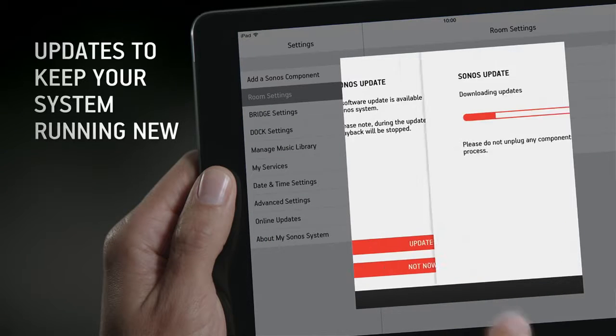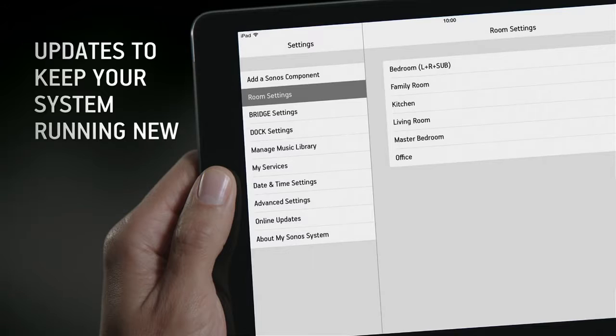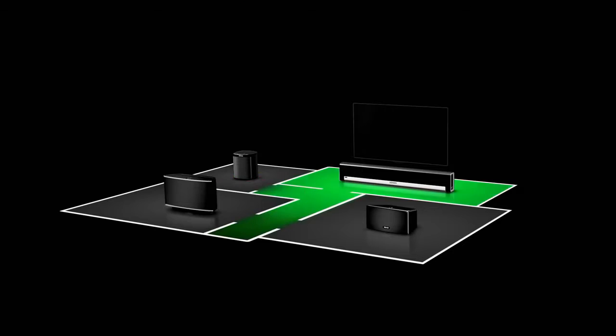And with timely updates and enhancements, your Sonos system will keep getting better over time. The Sonos app — listen to all the music on Earth from any room in your home, wirelessly.